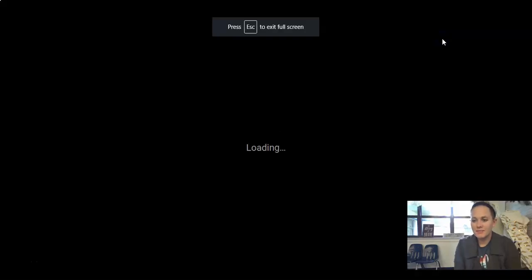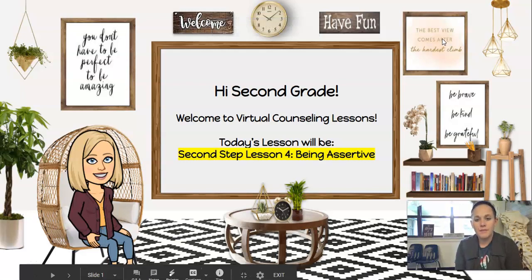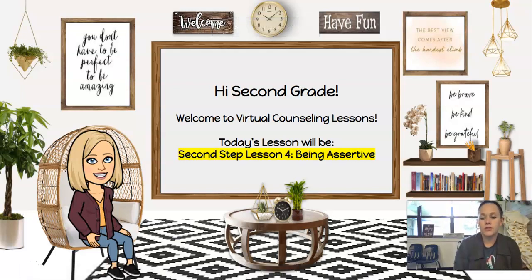Hi, 2nd Grade. It's Mrs. Stalwick, and I'm back again for another week of 2nd Step. This week we're learning about being assertive.